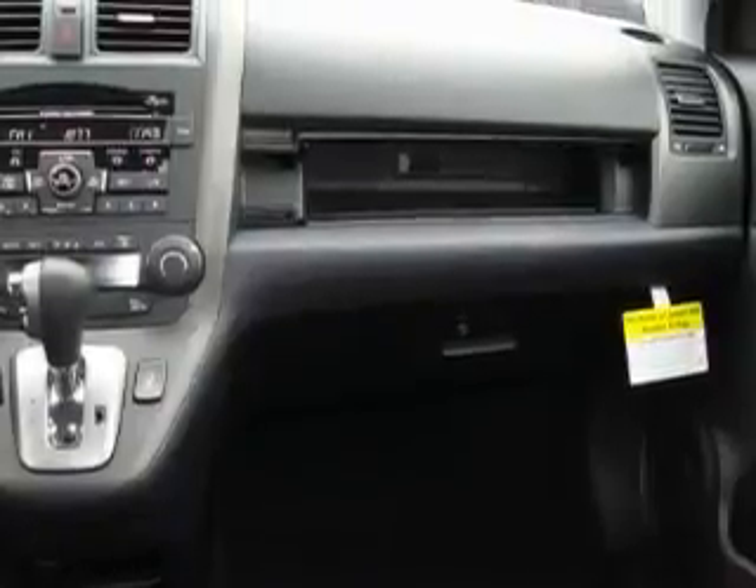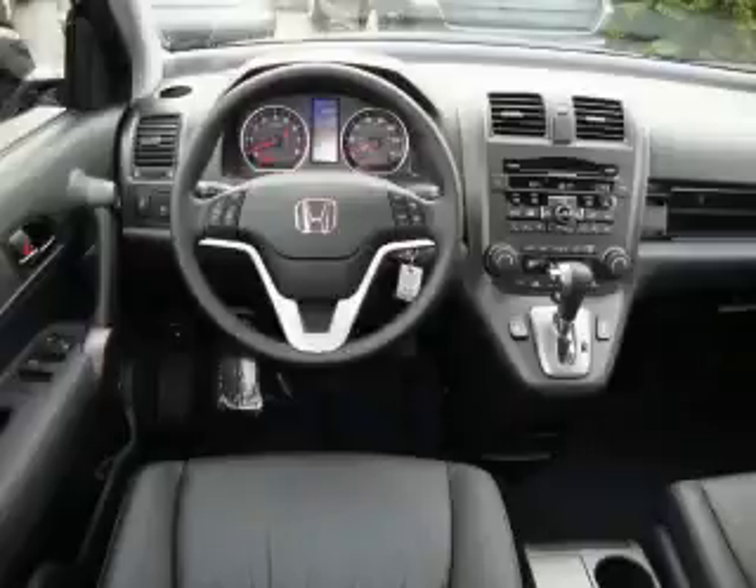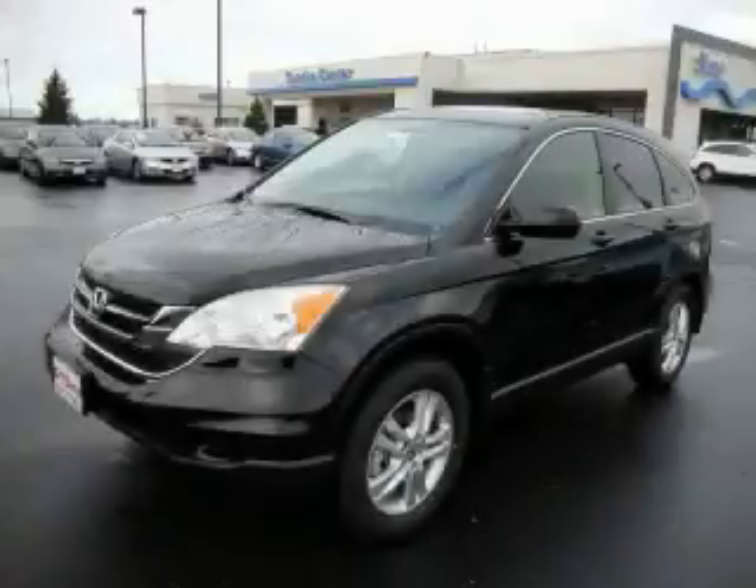The steady engine, connected to a smooth shifting automatic transmission, produces crisp acceleration. Call now to find out how you can own this breathtaking crossover.